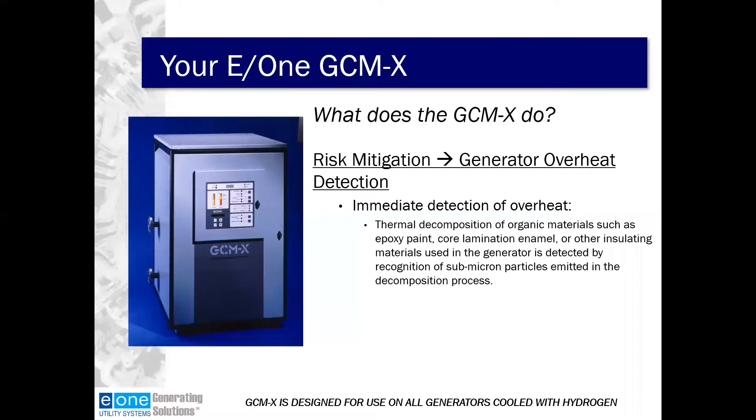GCMX can be used in any generator cooled with hydrogen gas. E1 makes a similar piece of equipment for air-cooled generators; however, that is not the focus of today's discussion and it uses a different technology.